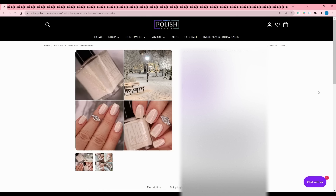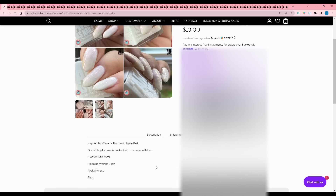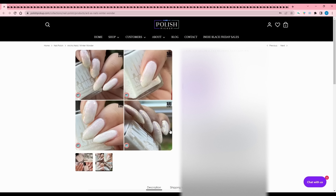Hard as Nails - Winter Wonder. This is a no from me because it is quite white. Inspired by snow in Hyde Park, it's a white jelly base packed with chameleon flakes, 150 available. It definitely looks like the inspiration picture - thank you for including that. But I don't wear white polish. This looks like something Nick's polish might like; I'll send it to him.